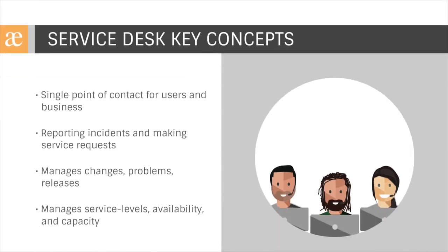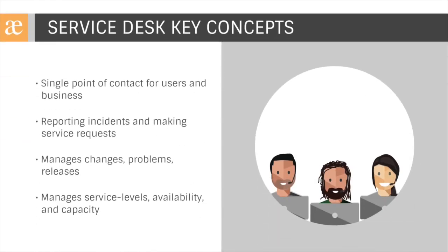Let's talk about the basic features of Jira Service Desk. What exactly is a Service Desk? A Service Desk is a single point of contact for users to interact with the business. It's typically used for reporting any and all incidences, requests, changes, or problems. Because all of the work flows through it, the Service Desk is the perfect place to capture data and track service levels, availability, performance, and other vital information that can help an organization continually improve over time.